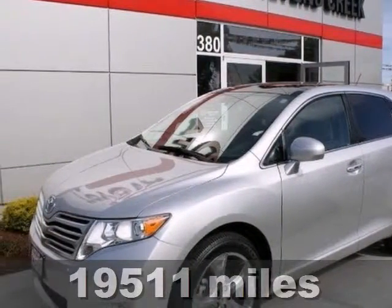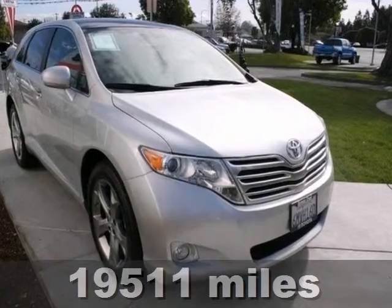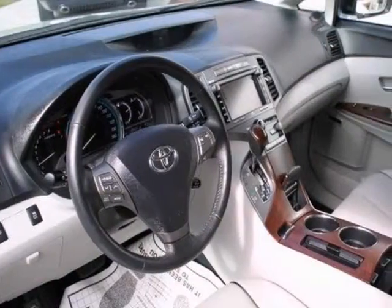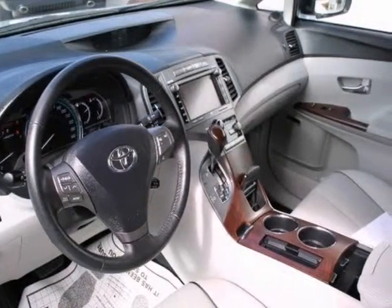Whether it's kids or cargo, this certified 2010 Toyota Venza can deliver everything in comfort and convenience. It starts with alloy wheels, CD player, and brake assist.